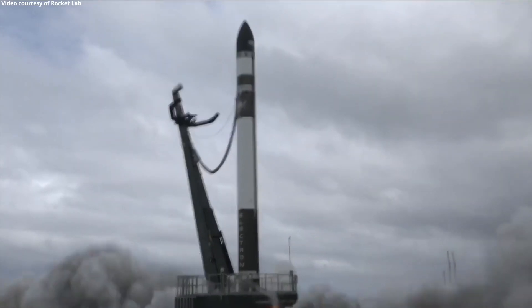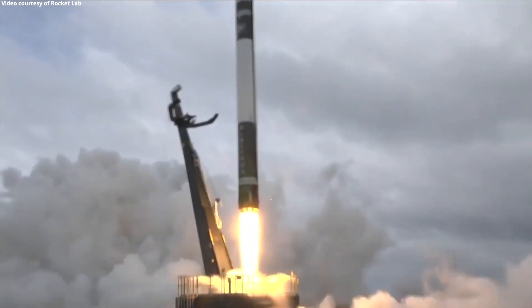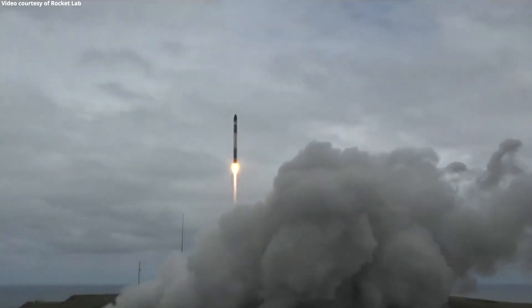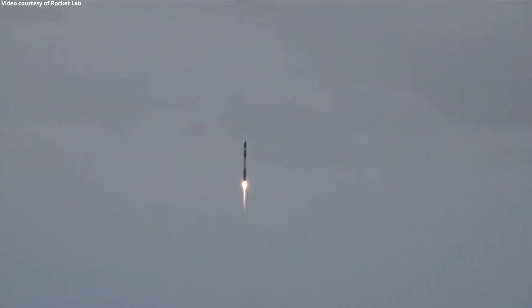Rocket Lab's Electron rocket can deliver a 250 kg payload into a 500 km orbit for $4.9 million per launch. Equally unconventional as the payload size and the price tag is the rocket engine of the Electron rocket.